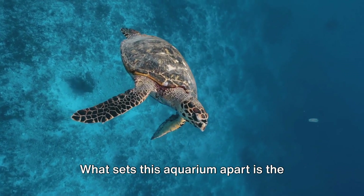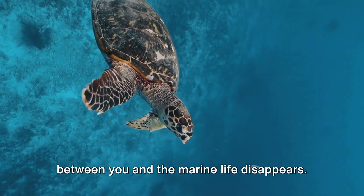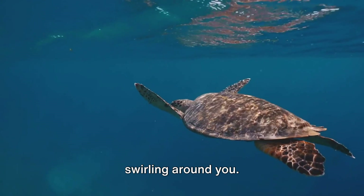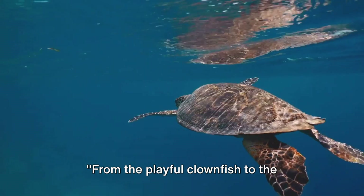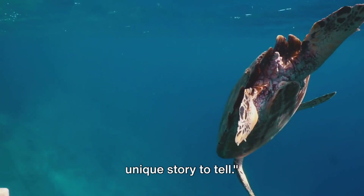What sets this aquarium apart is the underwater tunnel, where the boundary between you and the marine life disappears. Imagine a giant sea turtle swimming overhead, or a school of silver sardines swirling around you. It's an immersive experience that brings you face-to-face with the wonders of the ocean. From the playful clownfish to the majestic sharks, each creature has a unique story to tell.